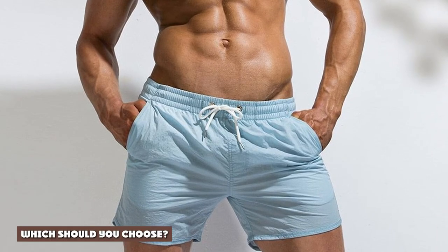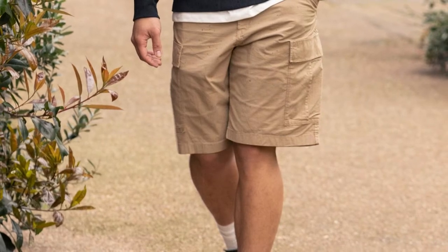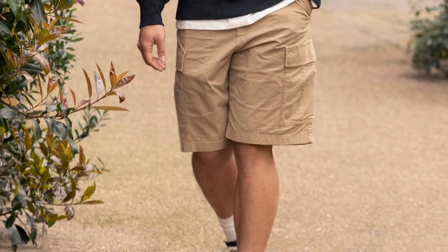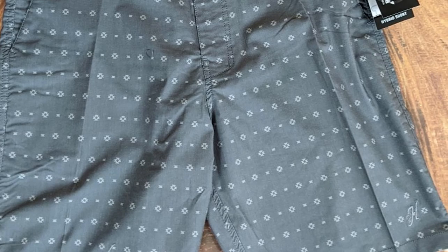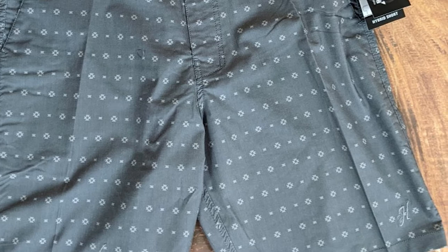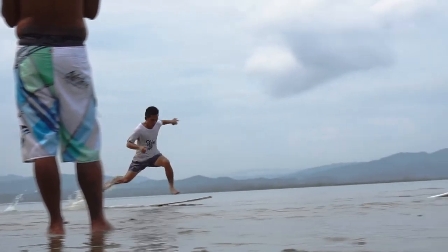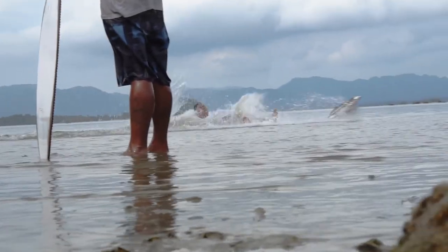Which should you choose? Should you choose cargo shorts or board shorts next time you go shopping? Well, that depends on a few things. First, do you plan to wear your shorts in the water? In that case, board shorts are the way to go — you'll be more comfortable that way. On the other hand, do you need a lot of pockets for tools and supplies, or are you looking for something in a more understated color? In that case, what you need is a pair of cargo shorts.